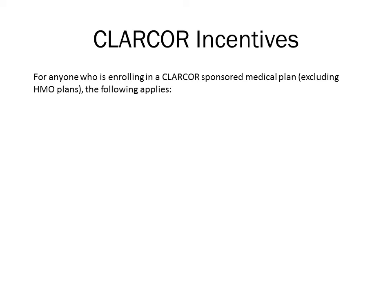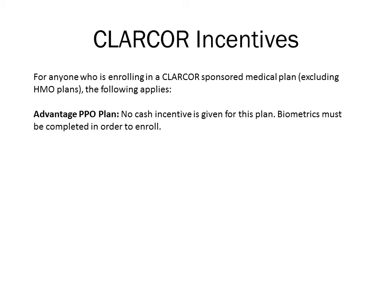Anyone who is enrolling in a Clercor sponsored medical plan may be eligible to receive an incentive. If the employee is enrolling in the Advantage PPO plan, the employee must complete the biometric screening to be allowed to elect for this plan for 2013. The spouse is not required to complete the biometric screenings in order for the employee to be eligible to receive this incentive. However, there is no cash incentive given for the Advantage PPO plan.